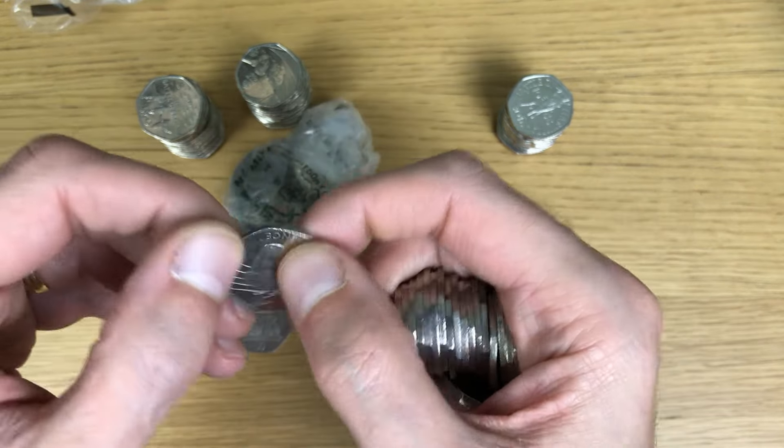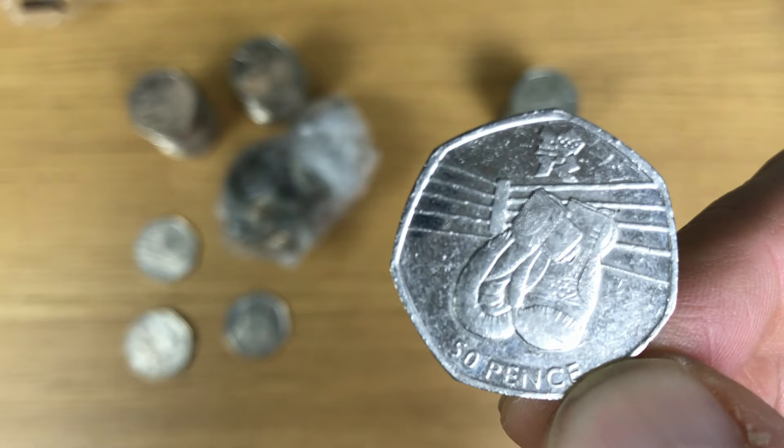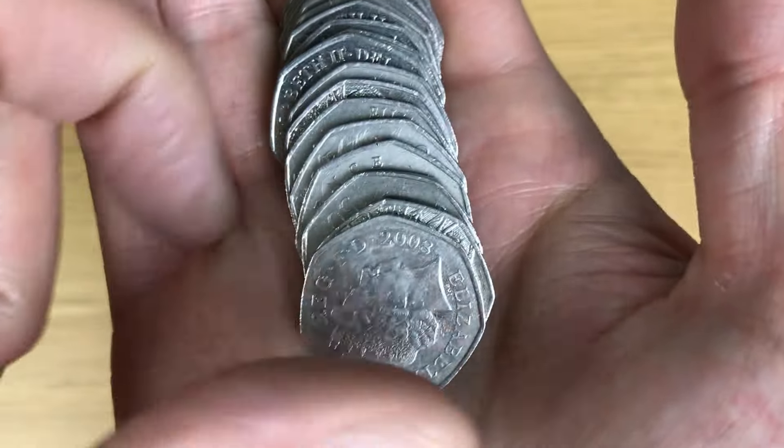An Olympic coin - cool! Boxing. I don't need it for the book but that's a great find. Wouldn't it be lovely if these were all Olympic coins - I can already see they're not.